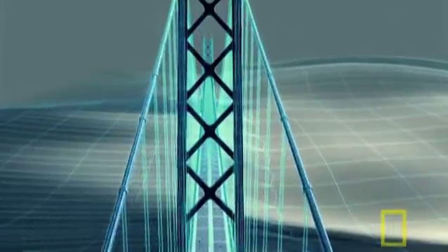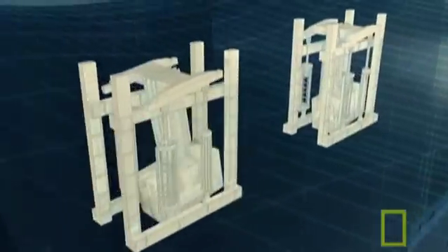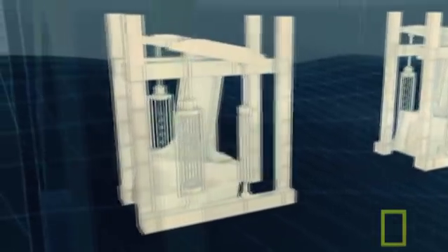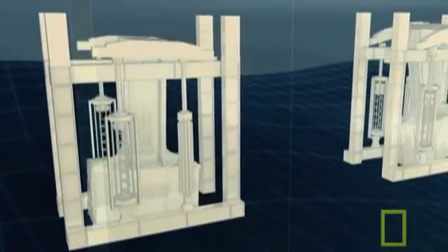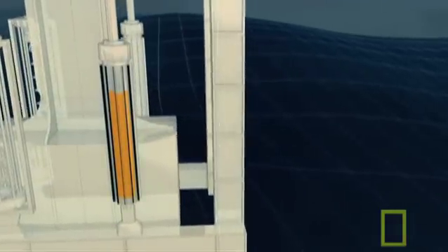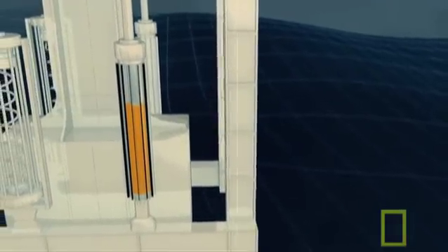And inside each tower lies a second layer of protection: 20 huge pendulums called dampers. Each 10-ton damper hangs from a frame. If a tremor causes the tower to lurch one way, the huge hydraulic dampers swing in the opposite direction, counteract the shift, and prevent the tower from falling over.